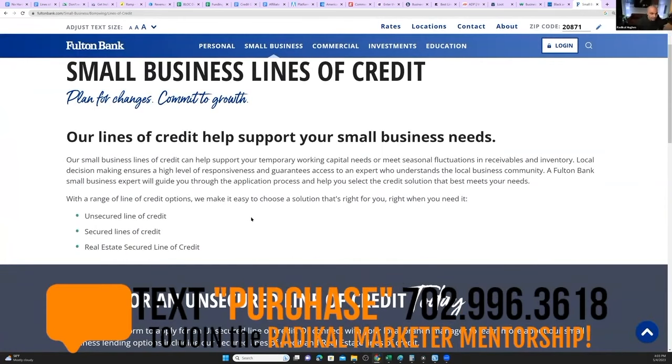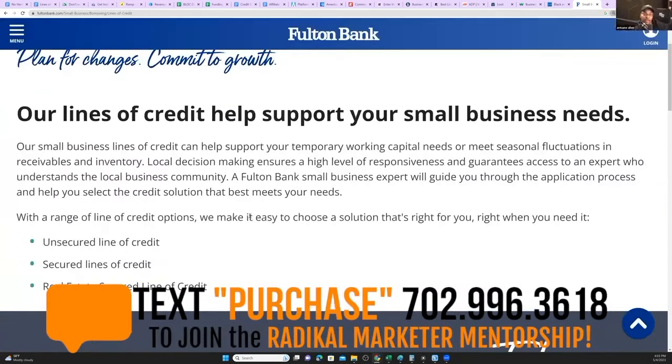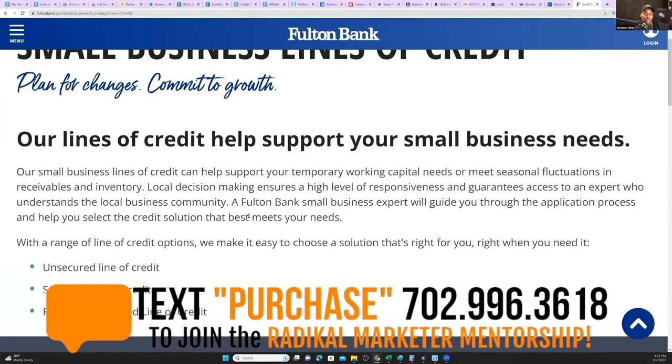Let's talk about this for a second. So this is another TransUnion play — a real estate secured line of credit for real estate investors.